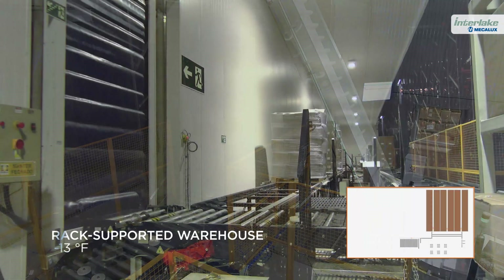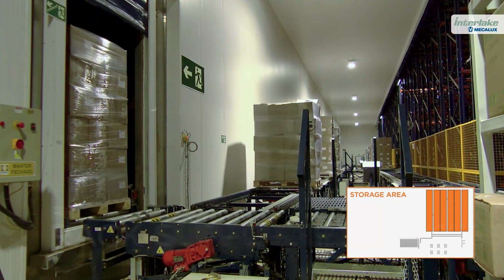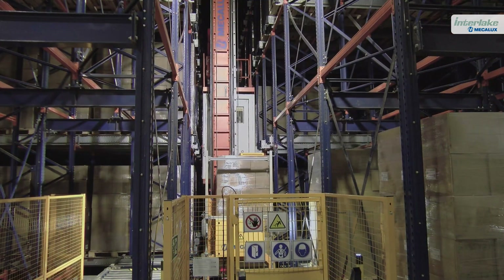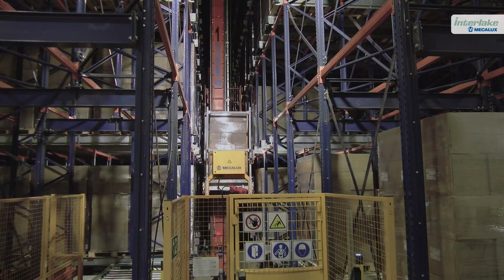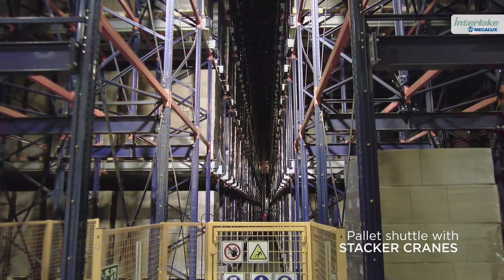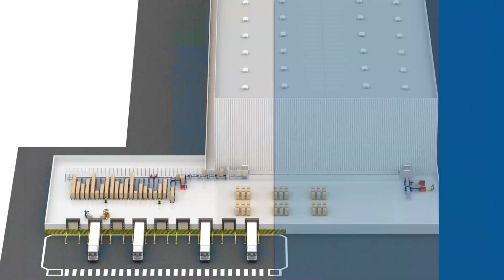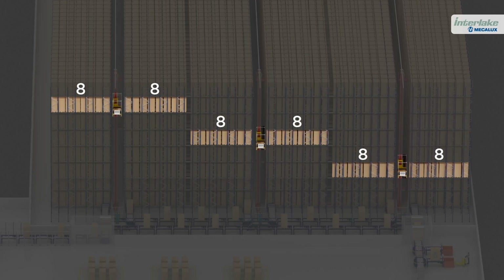Via a conveyor system, the pallets are moved inside the rack-supported warehouse, which operates at a constant temperature of minus 13 degrees Fahrenheit. There, they are placed in the most optimal position based on the type of product stored, the production batch, and other logistics variables. The facility is equipped with the automated pallet shuttle system with stacker cranes, a solution that expands the storage capacity. The warehouse is made up of three aisles with blocks of racking on each side that can store up to eight pallets deep.